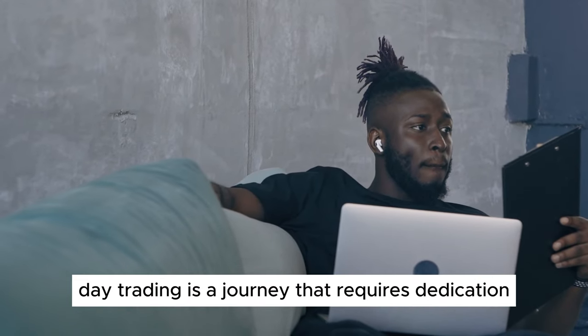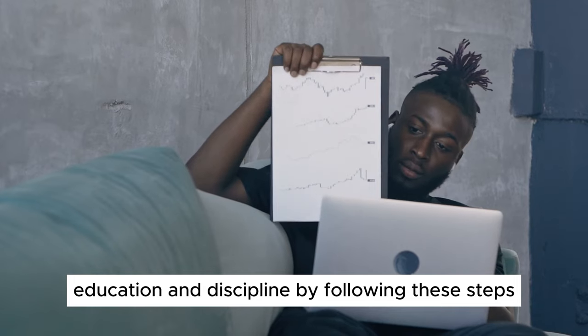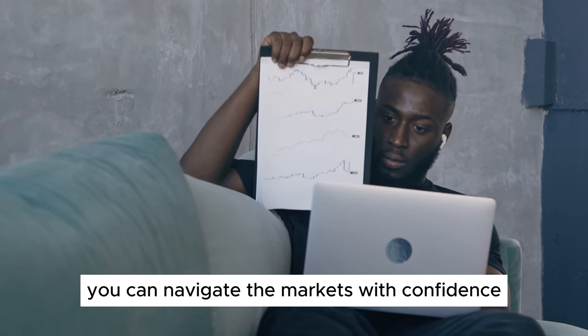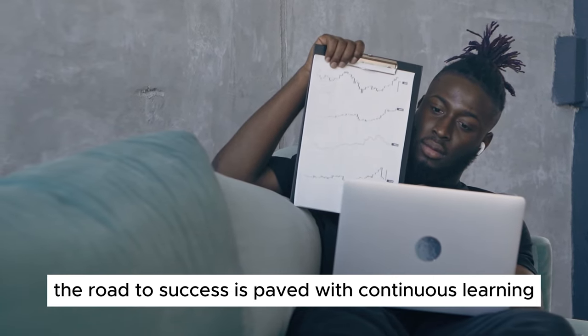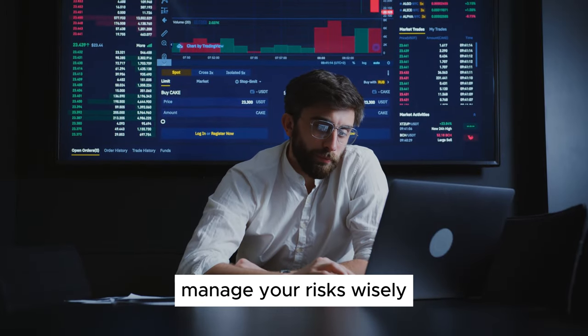Starting day trading is a journey that requires dedication, education, and discipline. By following these steps and continually improving your skills, you can navigate the markets with confidence and work towards becoming a successful day trader. Remember, the road to success is paved with continuous learning and adaptation. Stay committed to your trading plan, manage your risks wisely, and strive for consistency in your trading performance.